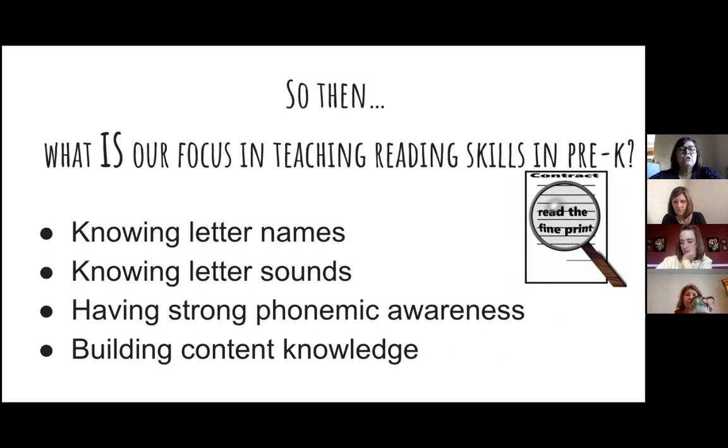Our focus in pre-k is knowing letter names, knowing letter sounds, having strong phonemic awareness, and building content knowledge. These four topics are going to guide our learning today. Lucinda and I are currently enrolled in a class with Nell Duke, and through that class we've really been learning a lot about teaching reading to young learners. We wanted to condense seven weeks of learning into about 50 minutes and share the most important things.